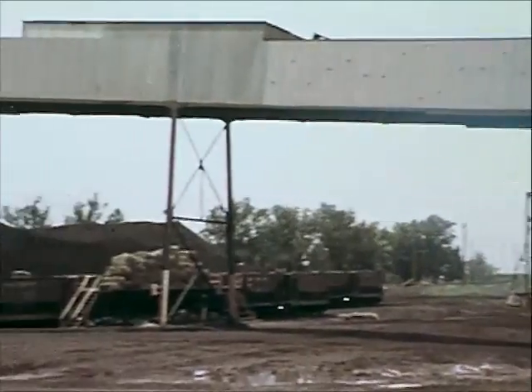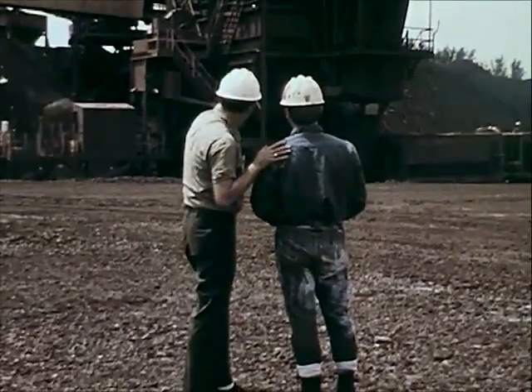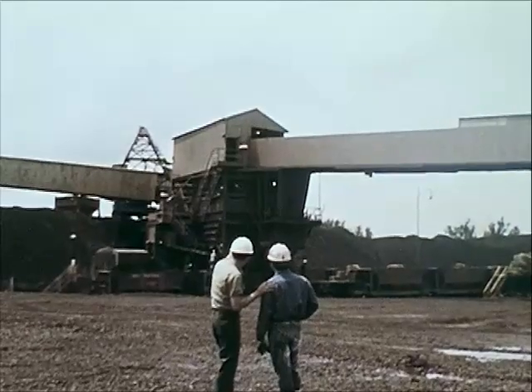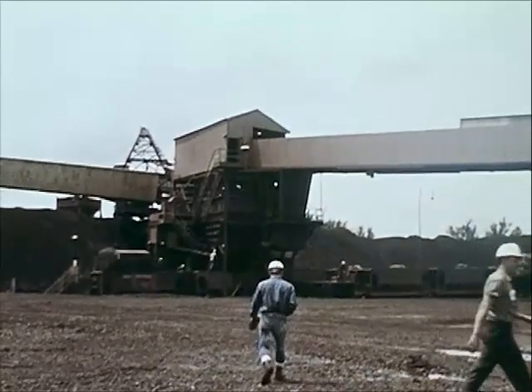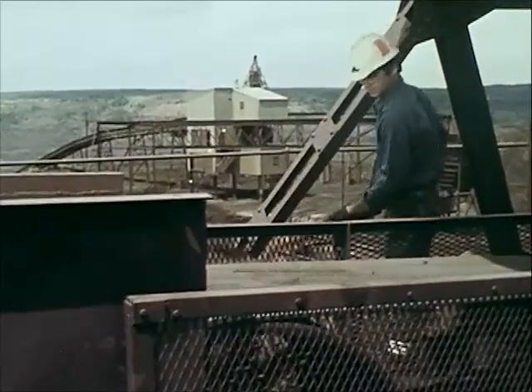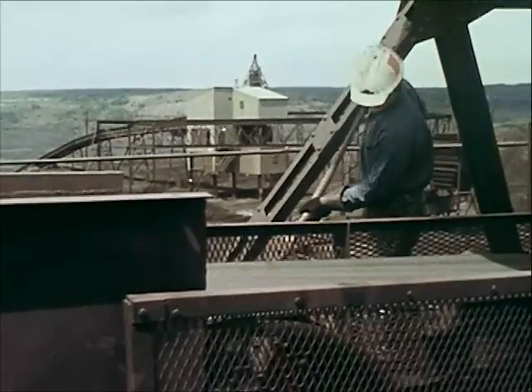Here is another conveyor belt accident. The foreman instructed Tom, a conveyor man, to clean up the spillage around the drive motor and mechanism at the drive pulley. Tom noticed some spillage inside the guarded area, so he attempted to reach inside the guard rails with his shovel.